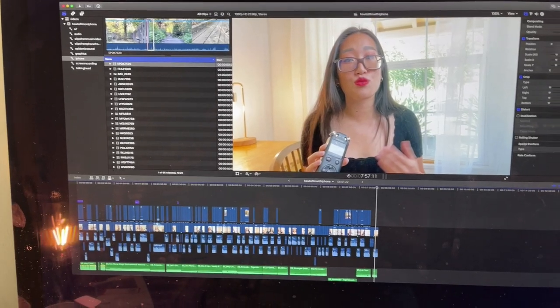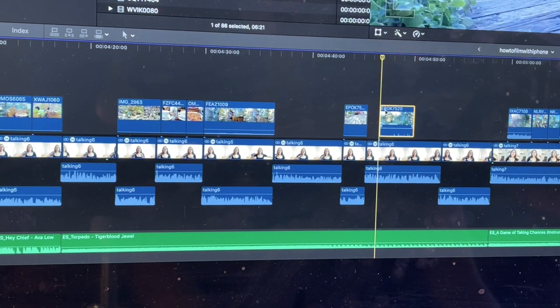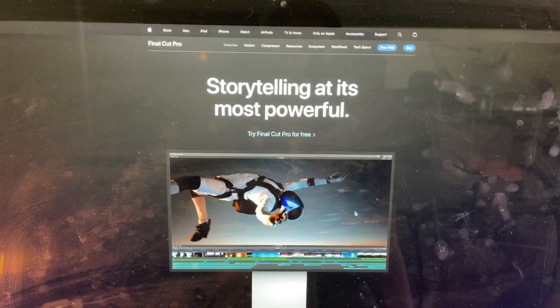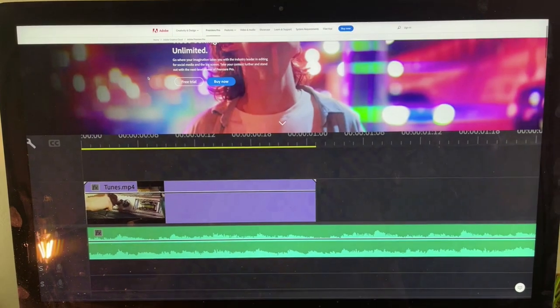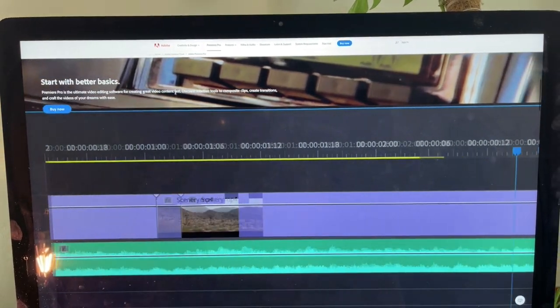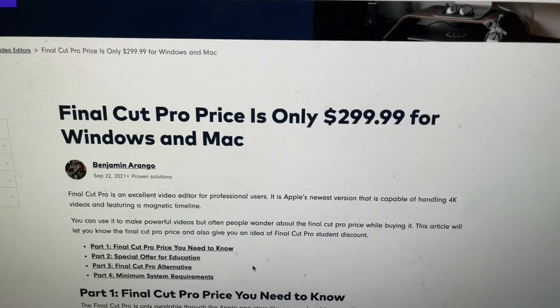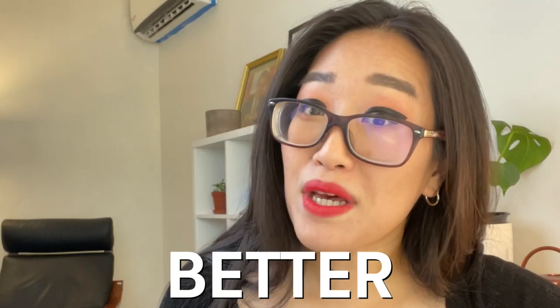When I went to edit all this footage, it worked so smoothly because I'm basically using all Apple software and devices. I personally use Final Cut Pro — I used to use Premiere Pro, which is technically industry standard and what I learned in school, but you don't really need all the fancy extras unless you're doing motion graphics. Final Cut Pro is a lot cheaper and in my opinion a lot better, and it's not subscription-based, so you buy it, you own it, and you have it forever.